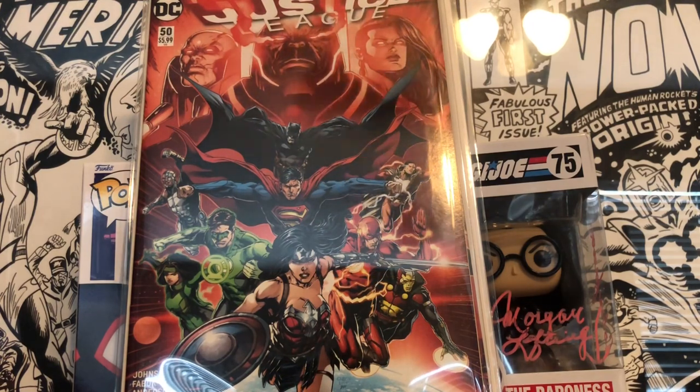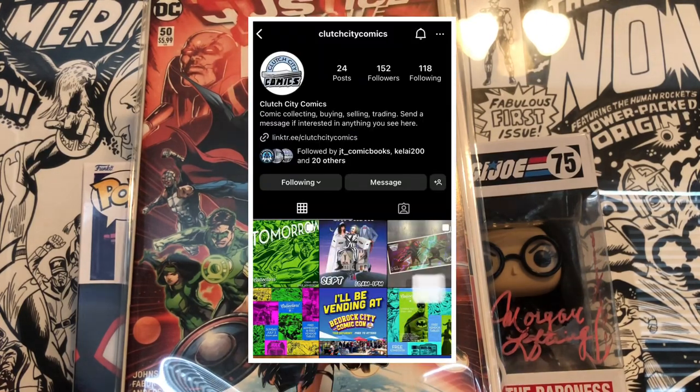The second book I picked up was Justice League 50 — the second print, which is the first full Jessica Cruz as a Green Lantern. With the show coming out, I feel like there are going to be a lot of characters people don't really talk about as much getting attention, and I really like Jessica Cruz — I think she's an awesome character.